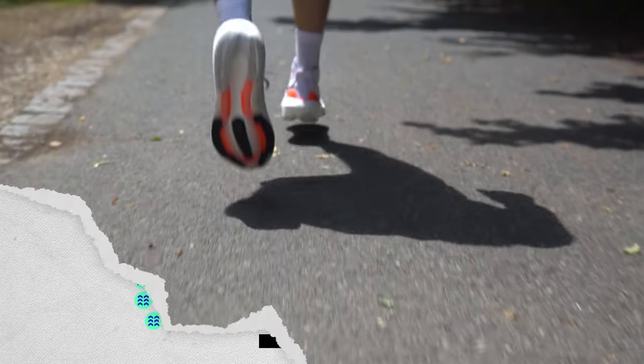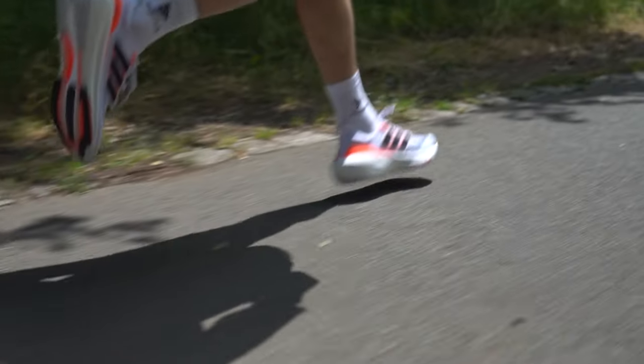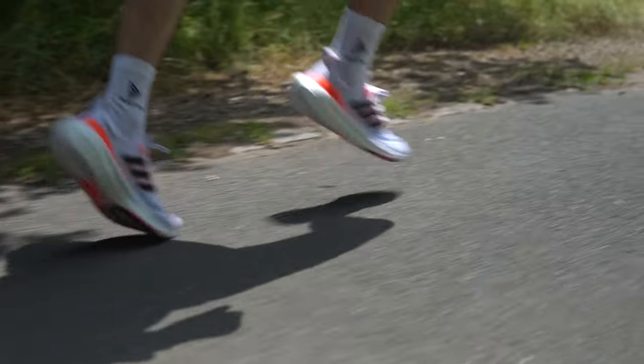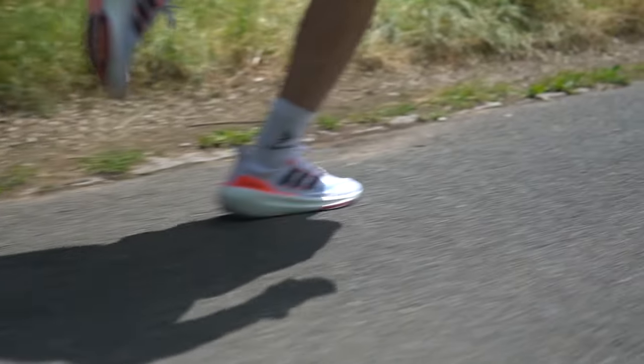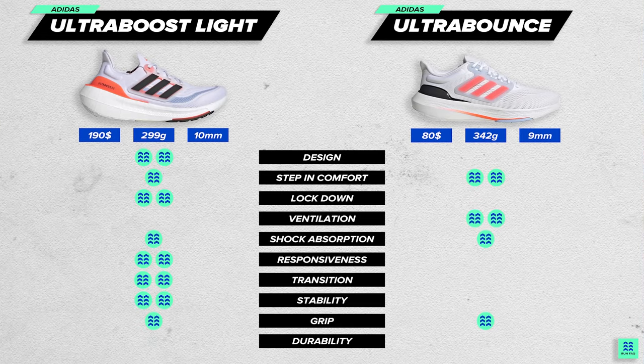The final comparison is durability. TPU foam like Boost Lite loses its qualities much slower compared to EVA foams like Bounce, so Ultra Boost has an advantage in the midsole. However, when it comes to the upper, knit will get dirty and wear off faster. All in all, we think these shoes are equal in durability overall.